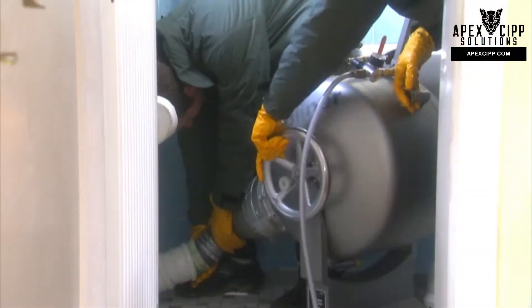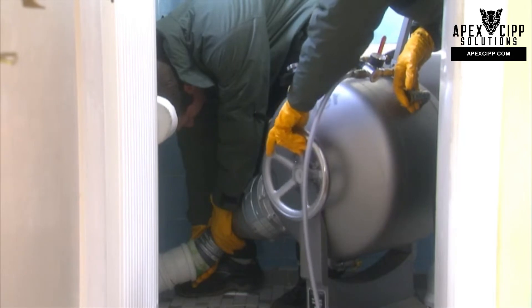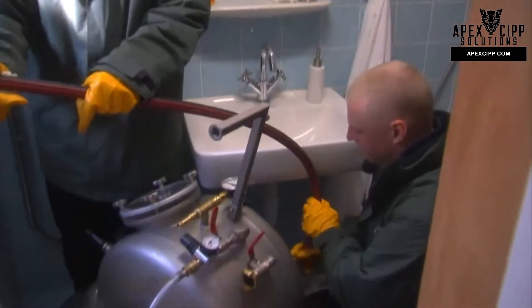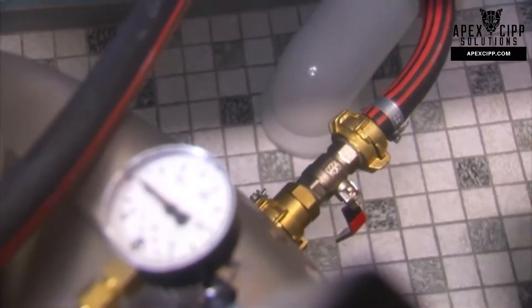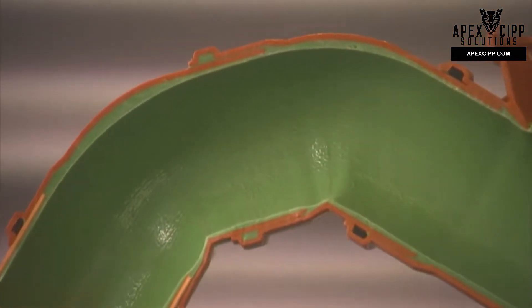The liner is then held under pressure until the resin is cured. The setting process is accelerated by applying heat in the form of a steam-air mixture, thereby considerably reducing the time needed for setting. The result is a completely new pipe within the old pipe.